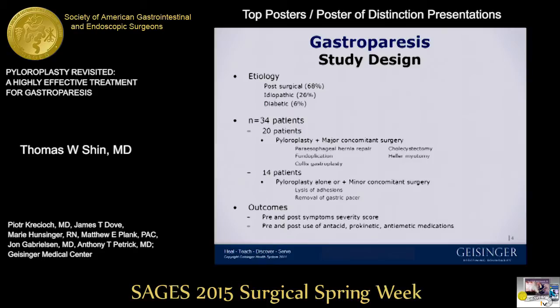Our study was a retrospective study looking at 34 patients who underwent laparoscopic pyloroplasty for treatment of gastroparesis. Twenty of the patients in our group underwent a major other operation along with pyloroplasty, most commonly fundoplication and hiatal hernia repair.